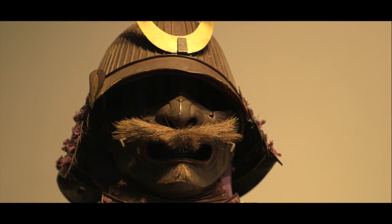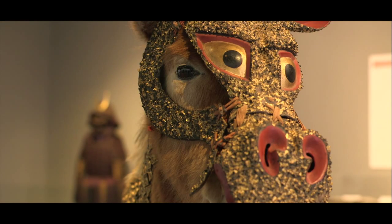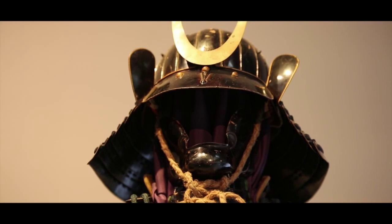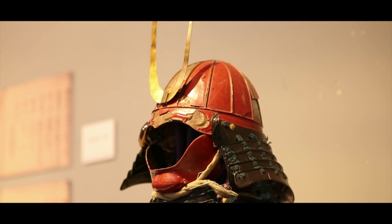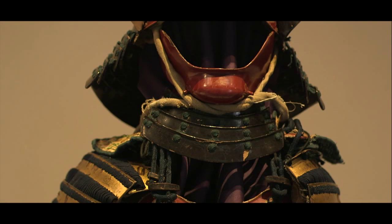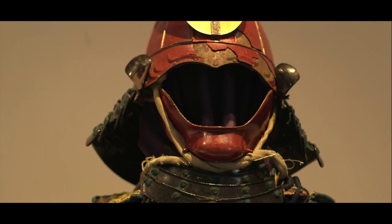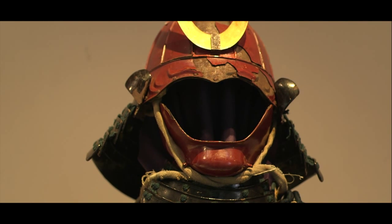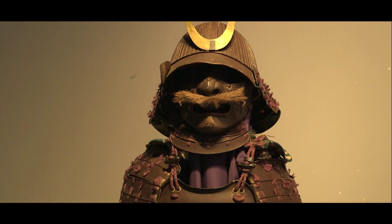Et comme la plupart des samouraïs étaient des cavaliers, même les chevaux ont leur armure.